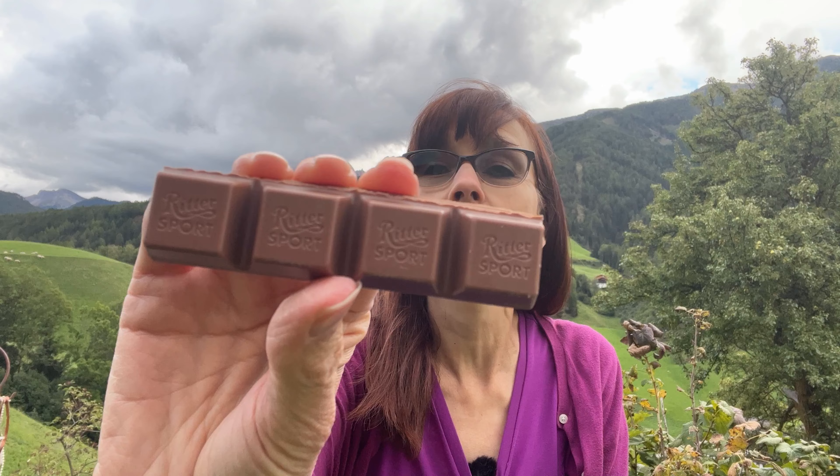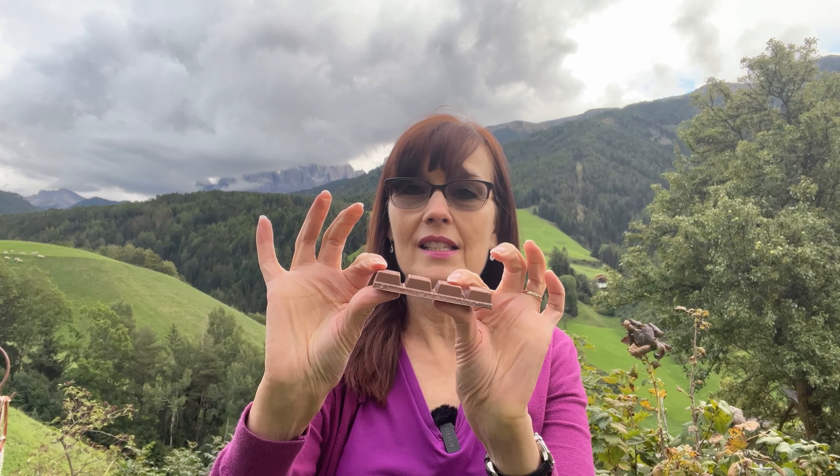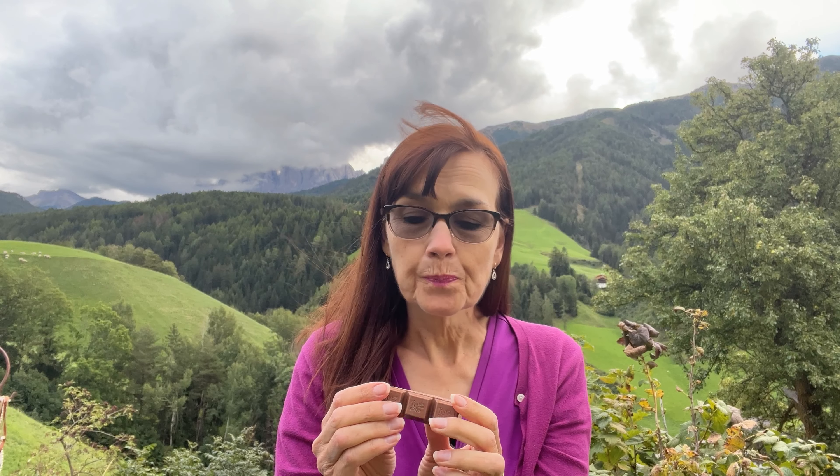I'm not as big a fan of those flavors, so I just got the plain milk chocolate. It says Ritter Sport on it — it's thicker and has little chunky cubes. The Ritter is not quite as soft as the Milka, and I feel like it is maybe a little bit sweeter and not quite as creamy.